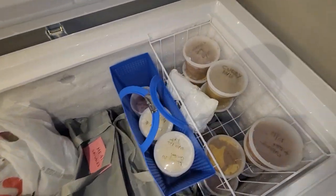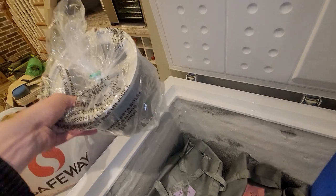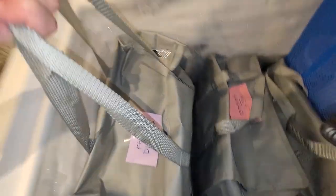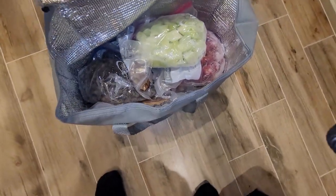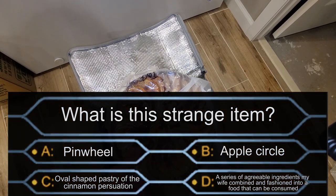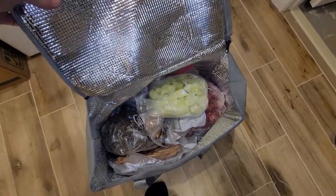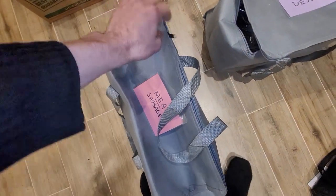Rather than piling everything up, the way we've organized it is as follows. You see that we have these freezer bags with labels on them — so, fruit and desserts. These are freezer bags with zippers, and they contain exactly what the label says. For instance, here is an apple tart that we made out of the ton of apples from when we went apple picking. You also have meat and sausages, relatively easy to access.